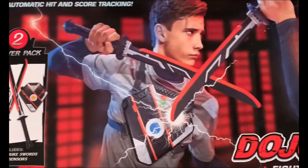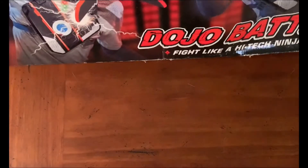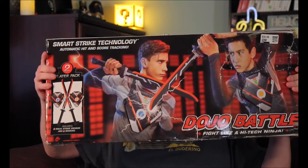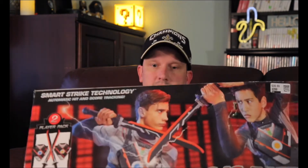Alright, we got Dojo Battle. Dojo Battle. Alright, I'm going to have to lift this guy up. We've got Dojo Battle. I can see this being a lot of fun. I just will have to find a friend to play with, so I'll have to make a friend first. But I can see this being fun.